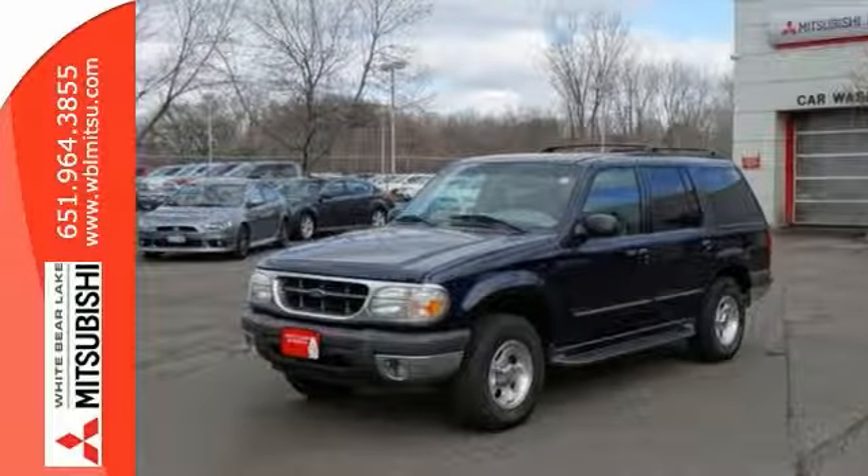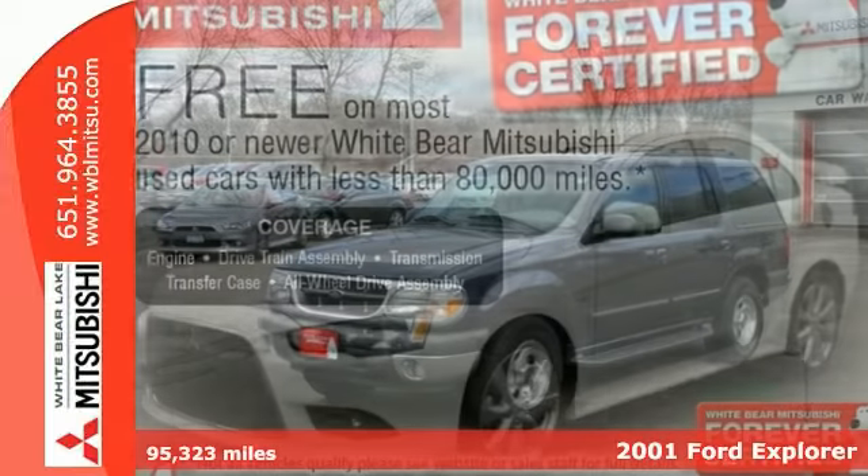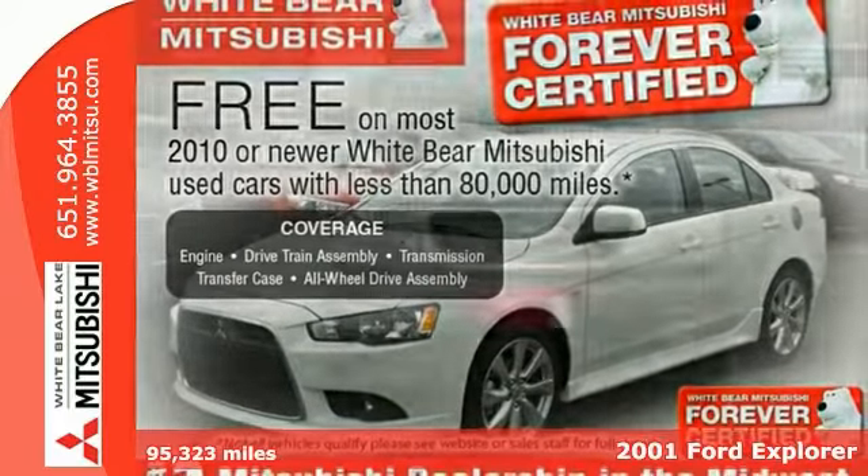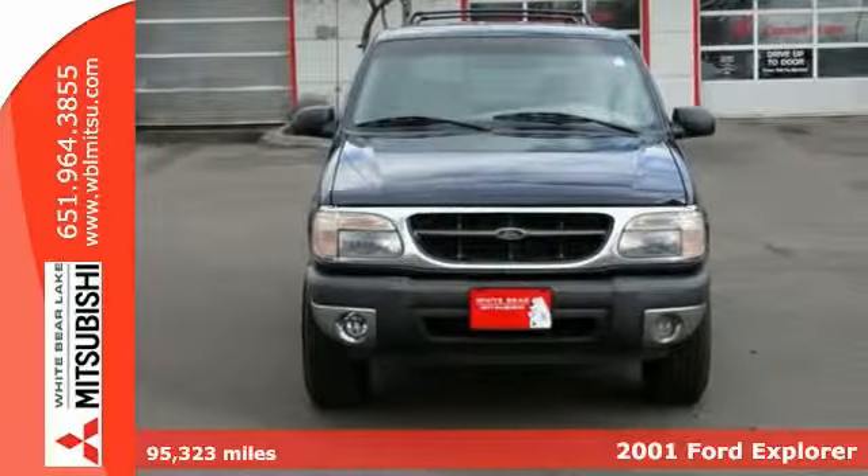Here's a 2001 Ford Explorer XLT. Check out those low miles. This clean non-smoker is a local trade that's been very well cared for.